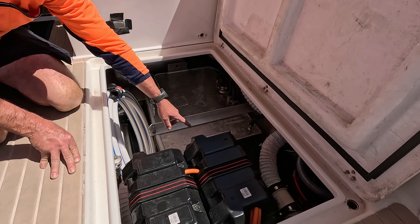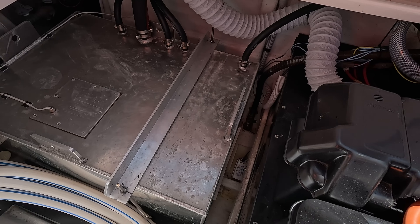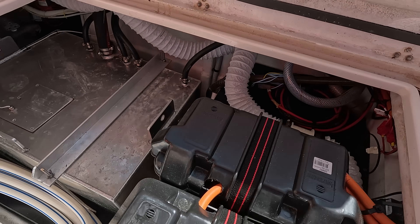In this HDPE compartment, which we've vented with fans, we've got three 220 amp hour house batteries — so it's nicely set up.